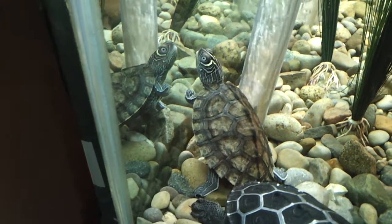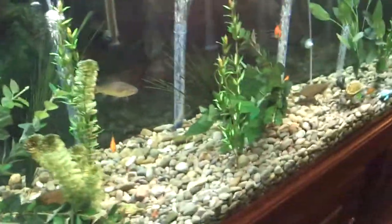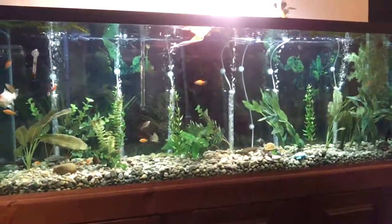We named him for Marty Feldman from the movie Young Frankenstein, if anybody remembers that. And that's about it — that was a quick tour of our turtles.